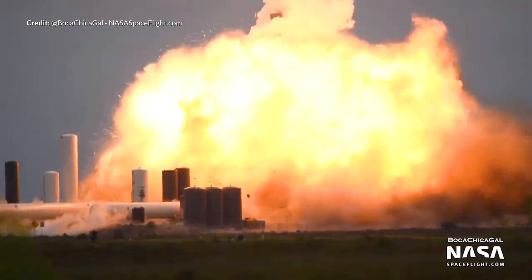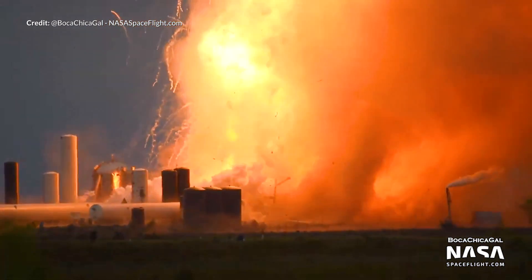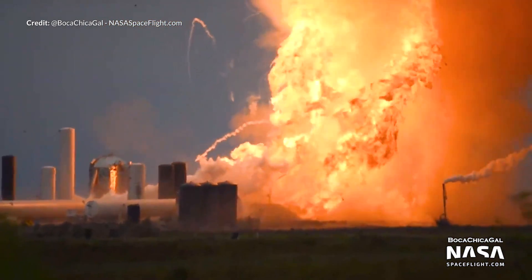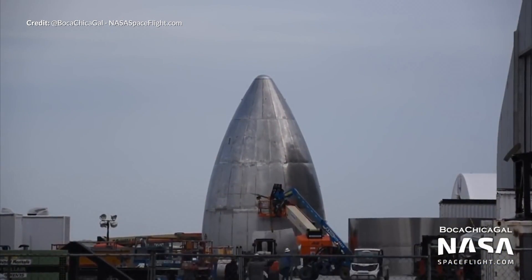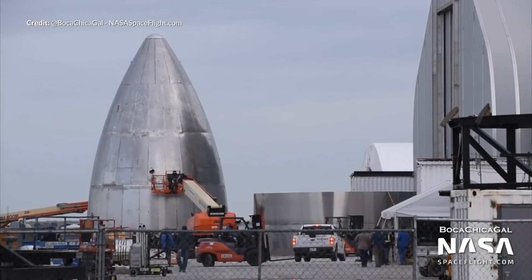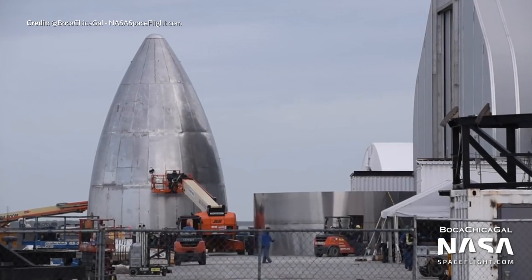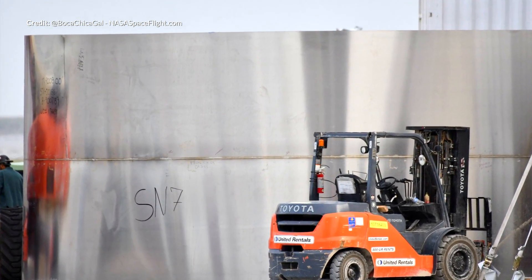The recent breaking news about SN4 exploding was a little unexpected. We'll talk more about this in a moment, but first let's talk about the other prototypes in the pipeline. We have three Starships in development in various stages of construction with parts seen moving all around the construction yard. Here we see a ring segment for the next iteration of the Starship prototypes, the SN7.